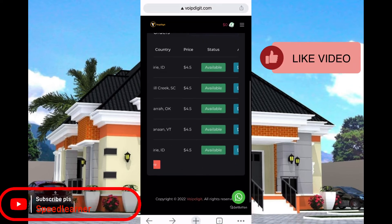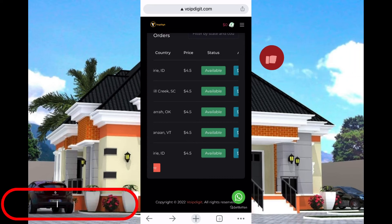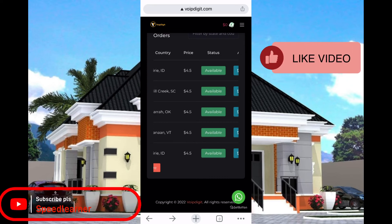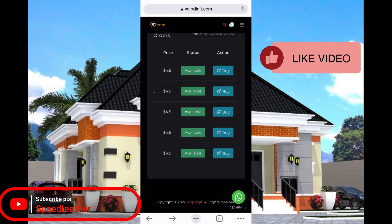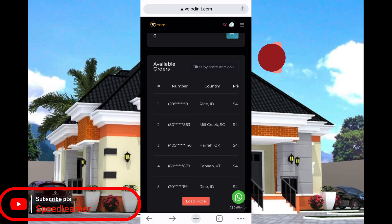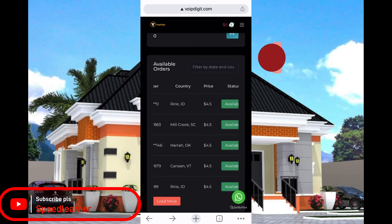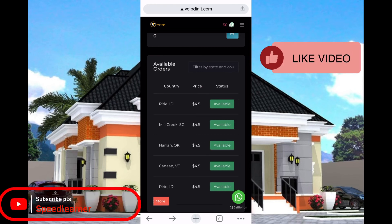If you find any difficulty or there's something you want to complete, make sure you send them a message on WhatsApp — click on the WhatsApp button and it will take you to their WhatsApp page. Just message them; they are always online 24/7 and they'll help you with whatever you're going through. This is how to purchase a Google Voice at cheap rates instead of going through a lot of stress and paying more.